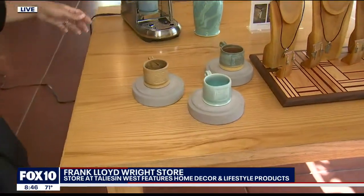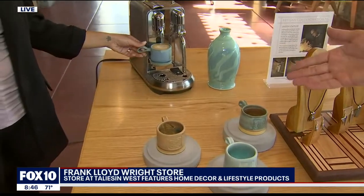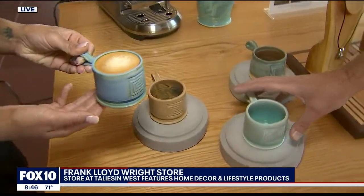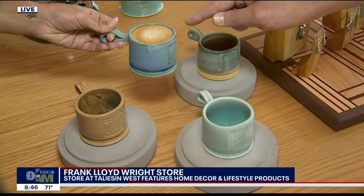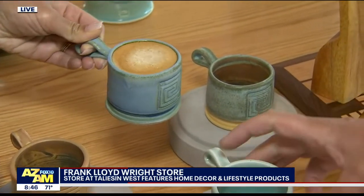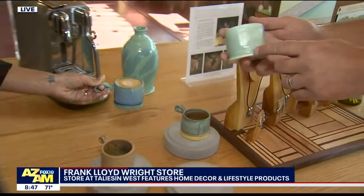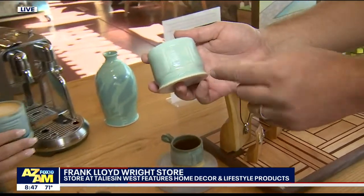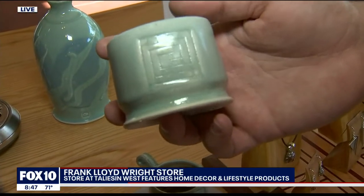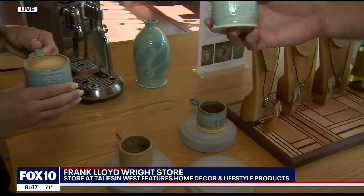Last but not least, you've even made us coffee this morning — help yourself! This is from Calvin Heiser at Loving Earth Pottery. This is a lungo-sized cup — we just made a fresh lungo for you. He's incorporated our whirling arrow, which is our logo here at Taliesin West, inspired by petroglyphs that were found on the site by Frank Lloyd Wright.